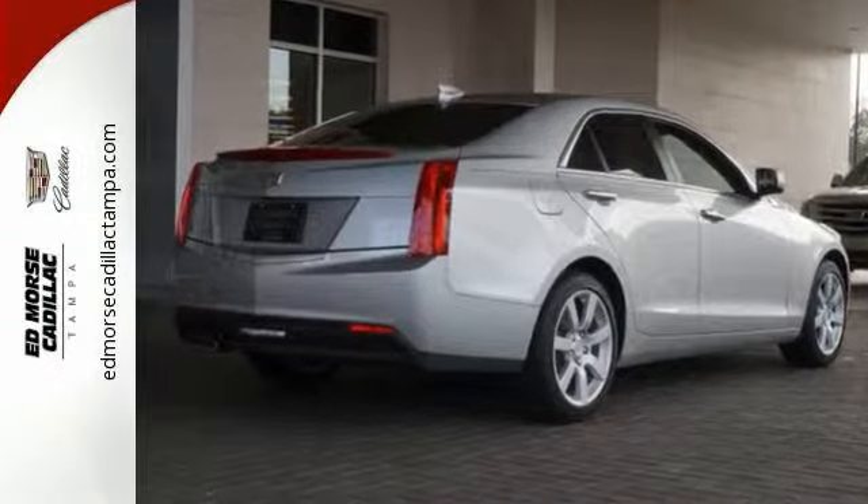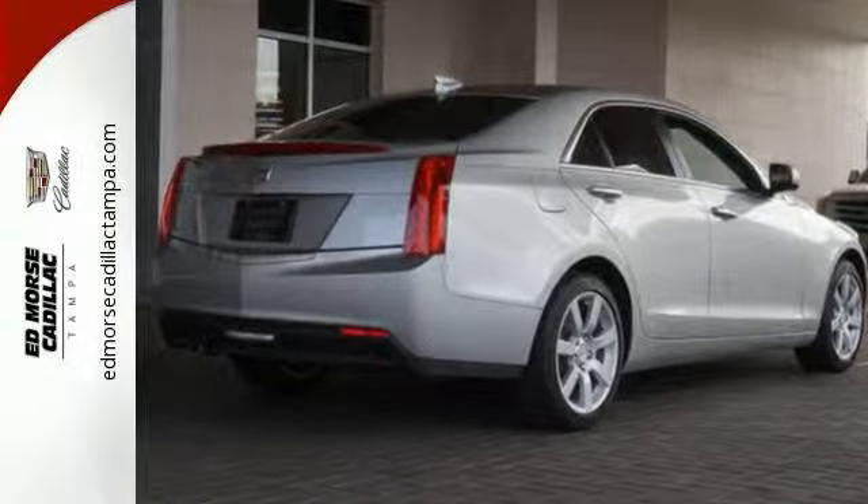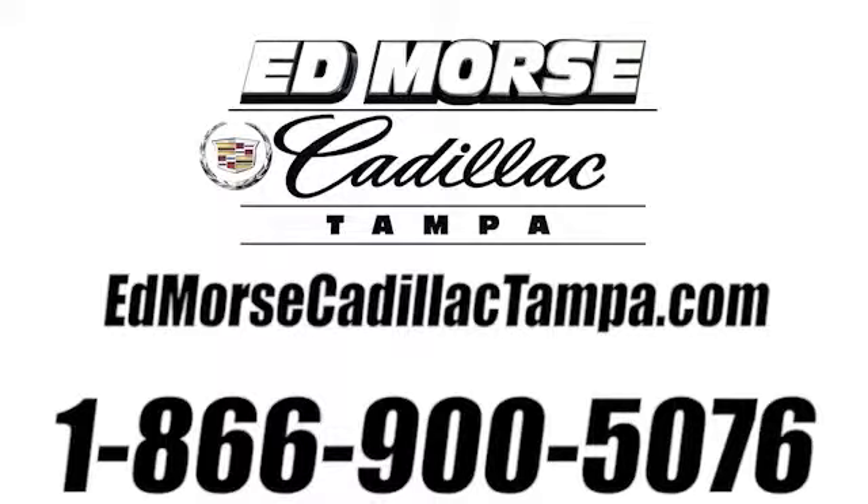Come in for a test drive. Call us today at 866-900-5076. For value and for service, it's Edmars.